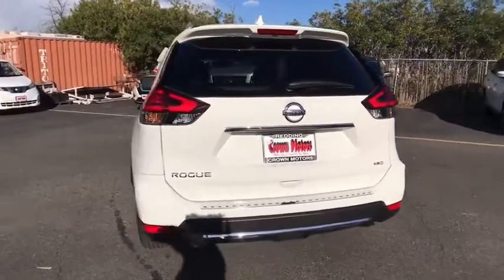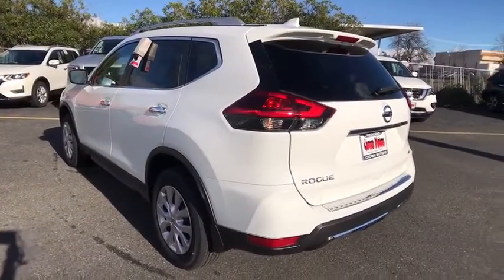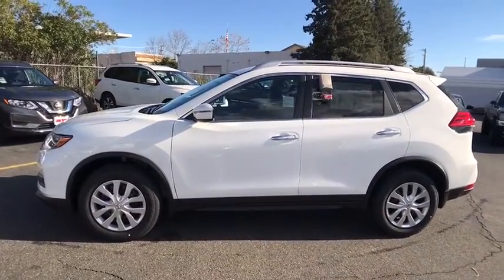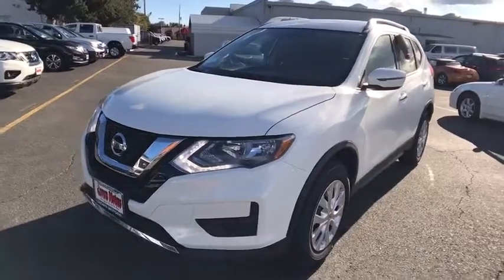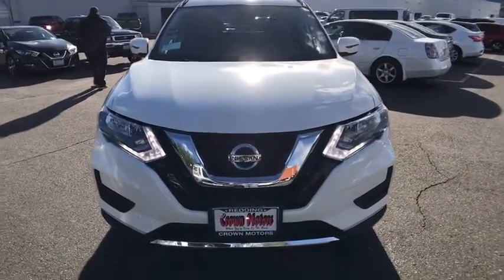Here are some of this vehicle's great options: anti-lock braking system, traction control, stability control, air conditioning front, power steering, cruise control, anti-theft security system, center armrest, trip odometer, clock, power door locks, side airbag, power windows, airbag deactivation, power brakes, overhead console, center console, cargo cover.